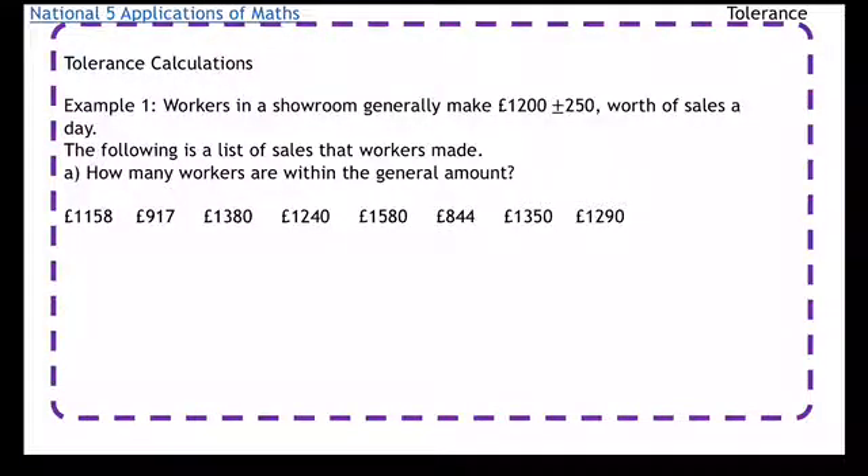We're going to look at some tolerance calculations. Workers in a showroom generally make £1,200 plus or minus £250 worth of sales in a day. We have a list of sales that workers made, and we're asking how many workers are within the general amount.